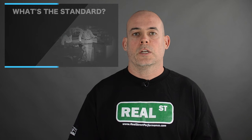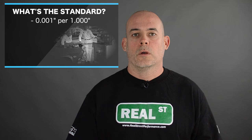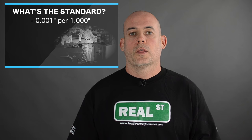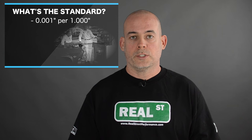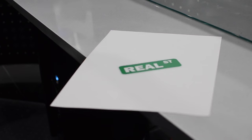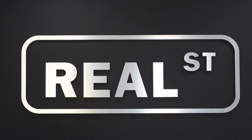The long accepted standard for generations has been one thou of bearing clearance per inch of journal size. So if you had a three-inch journal crankshaft, you would have three thou of bearing clearance, and that would keep you out of trouble for the most part. You may adjust up from there depending on how much deflection the parts are under during operation. When I say a thou, I'm talking about a thousandth of an inch. To give you a reference point, a common sheet of paper is three to four thousandths of an inch, so we're talking about something three or four times thinner than a sheet of notebook paper.